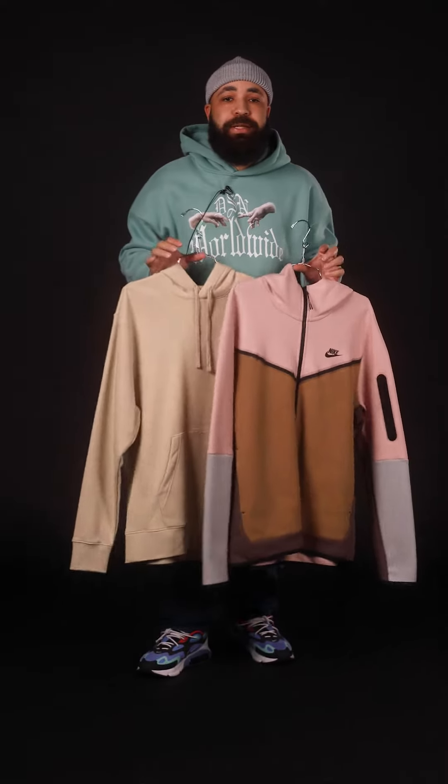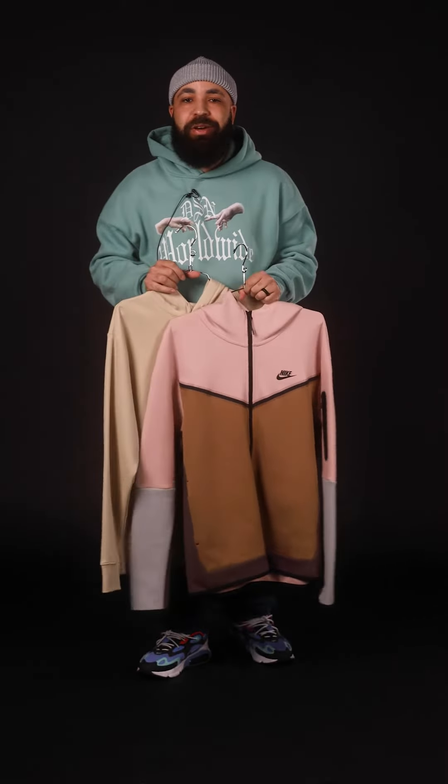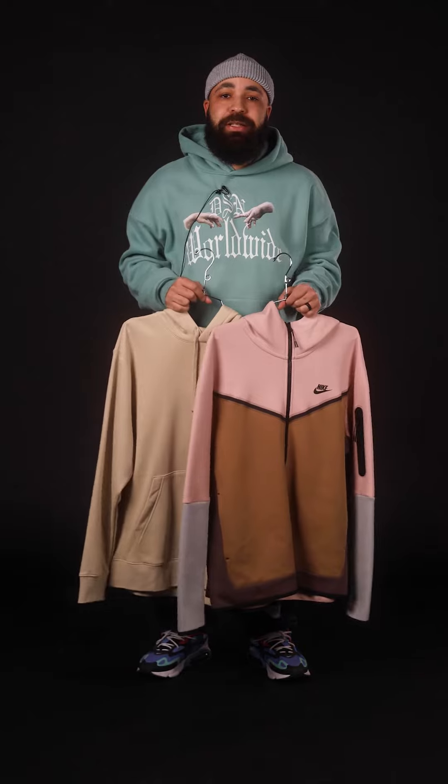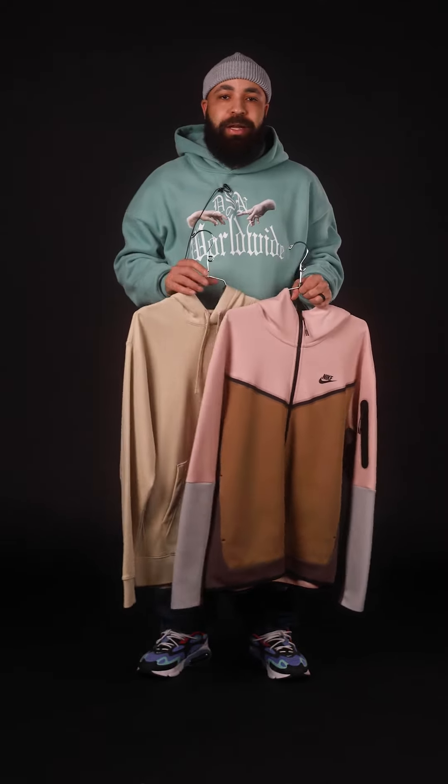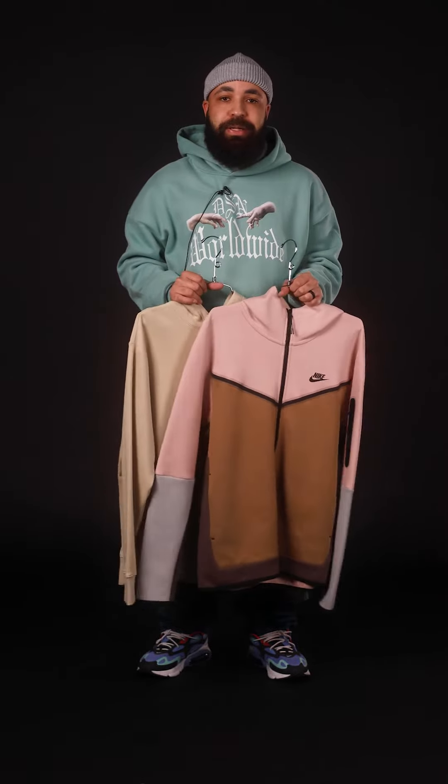But before we get into the comparison, I gotta let you know that both of the sets that you're going to see in this video are available in store and online at hibbett.com. Enough with that though, let's get into the comparison.